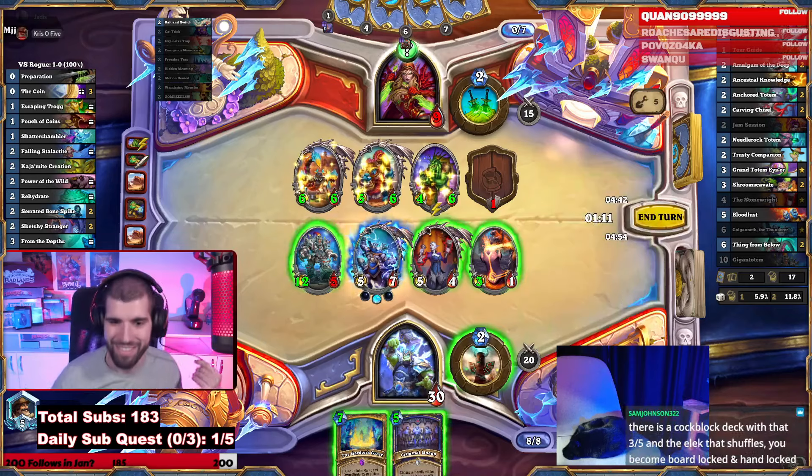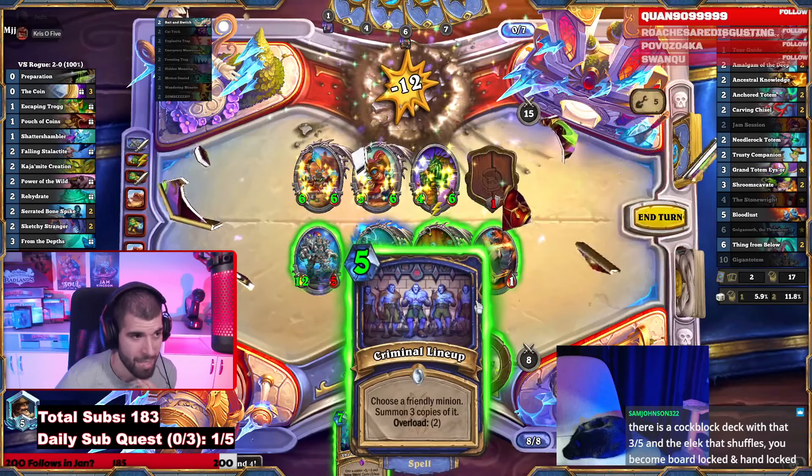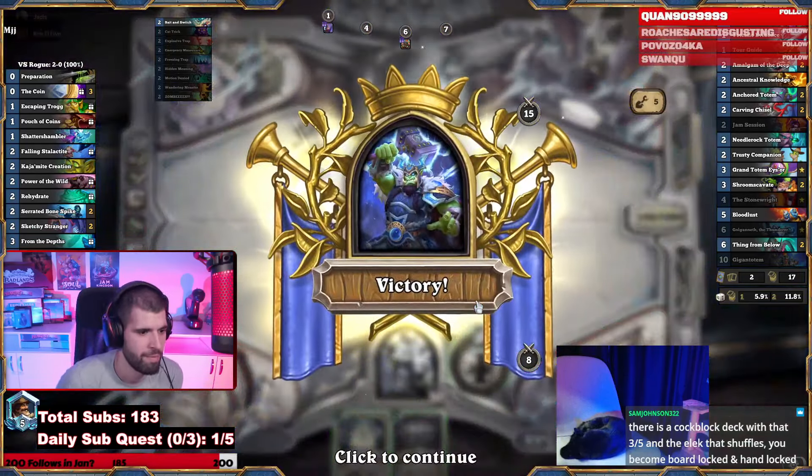Choose a minion and get 3 copies — funny. Diamond 4. Okay, let's do one more.